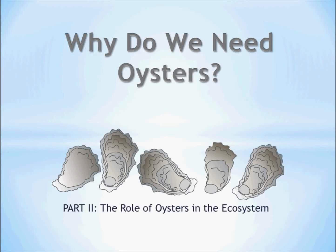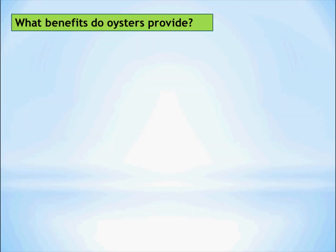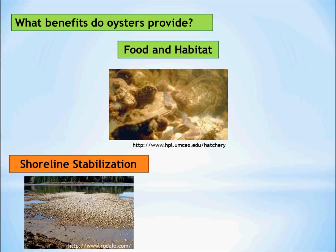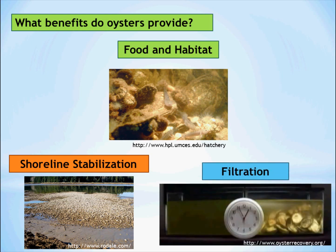Why Do We Need Oysters? Part 2: The Role of Oysters in the Ecosystem. Oysters provide many benefits to the ecosystem in Chesapeake Bay. They provide food and habitat for other marine life. Reefs can aid in shoreline stabilization, preventing erosion, and they are amazing at filtering algae from the water to keep it clean.